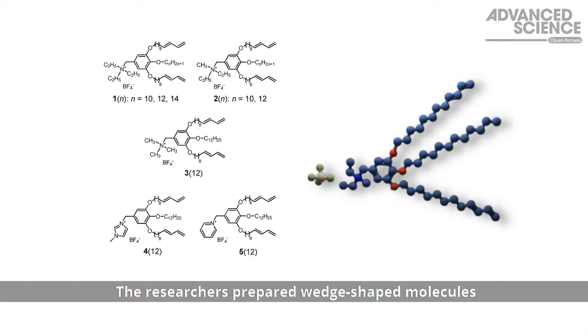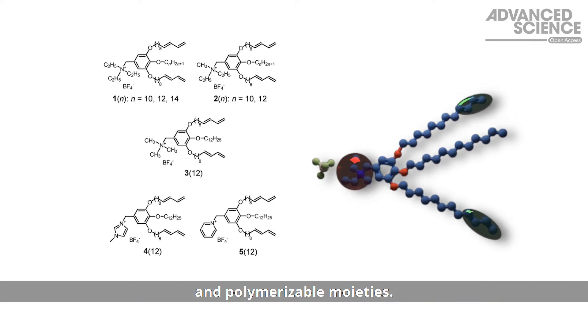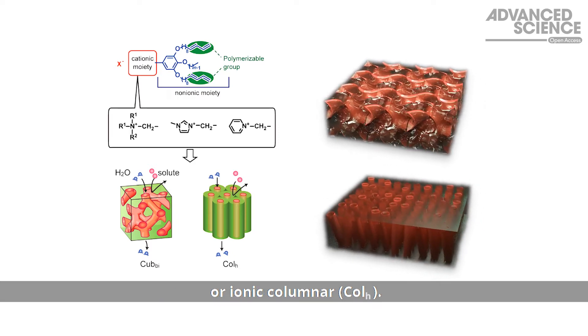The researchers prepared wedge-shaped molecules with cationic ammonium, imidazolium or pyridinium groups and polymerizable moieties. The structure of the cationic moiety and the alkyl chain length determines the liquid crystal phase that forms — bicontinuous cubic or ionic columnar.